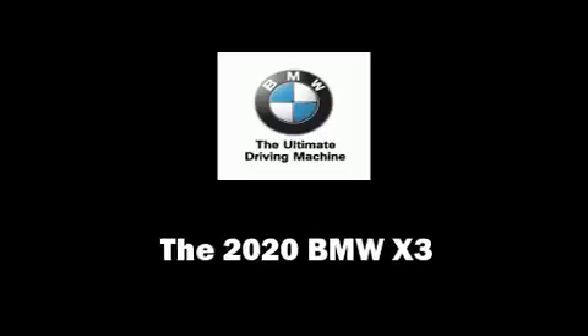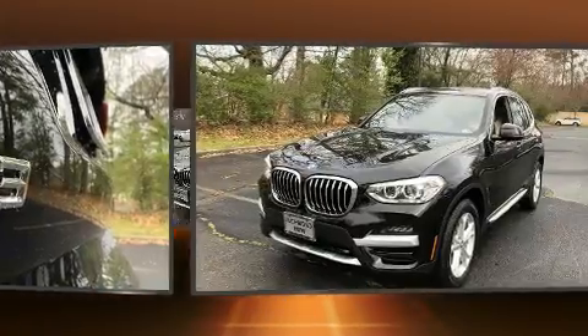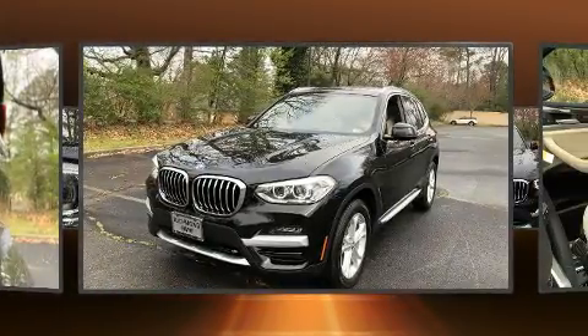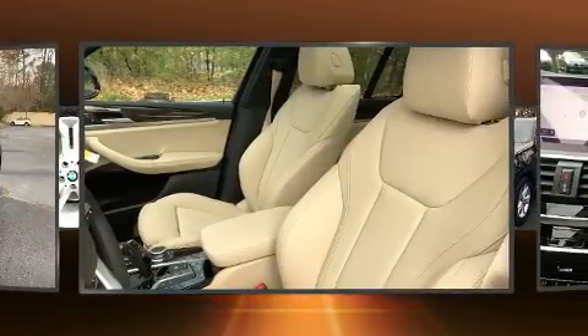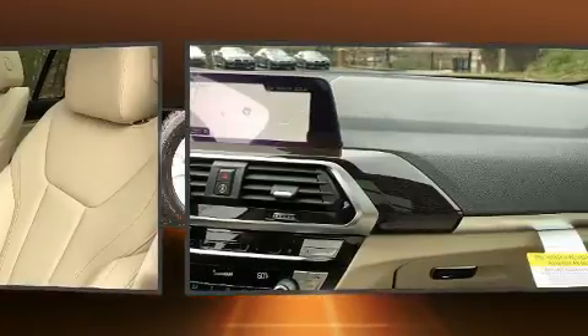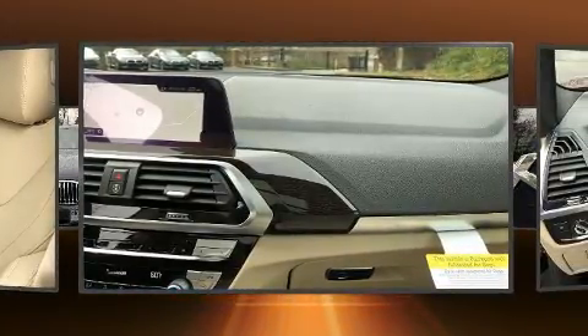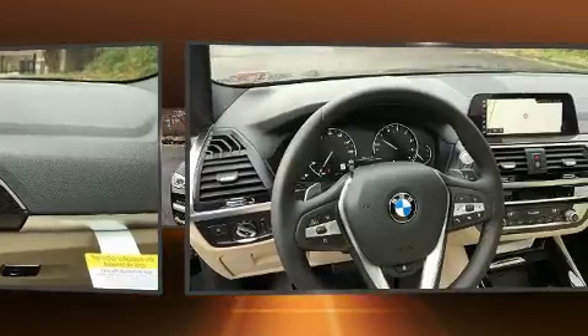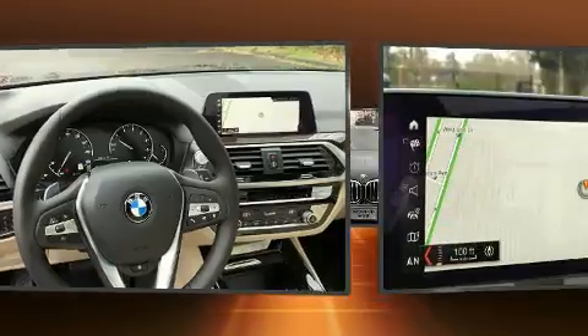You can expect a lot from the 2020 BMW X3. Under the hood you'll find a four-cylinder engine with more than 200 horsepower, providing a smooth and predictable driving experience. Well-tuned suspension and stability control deliver a spirited yet composed ride. Turbocharger technology provides forced air induction, enhancing performance while preserving fuel economy.